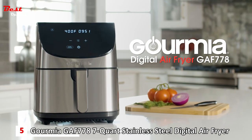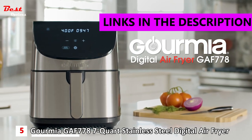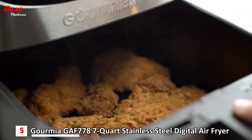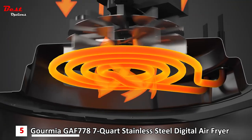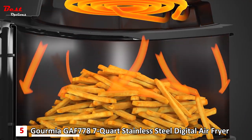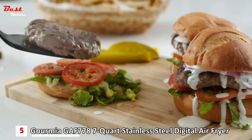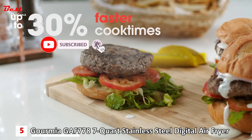The Gourmia Digital Air Fryer GAF778 is the best budget stainless steel air fryer on our list, with a reasonable price of about $89. The Fry Force 360 technology circulates heat from every direction, giving your food that authentic fried crispiness with up to 80% less fat. And with the Express Heat System, you can cook up to 30% faster than standard ovens.